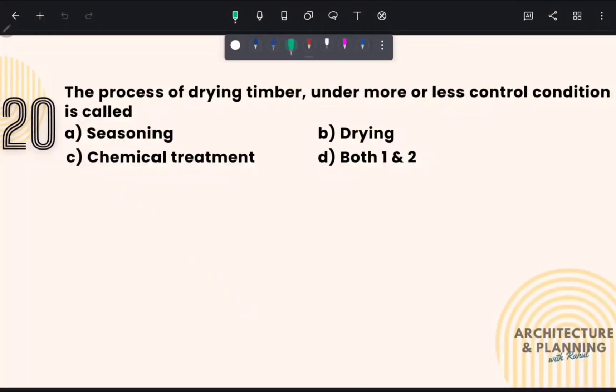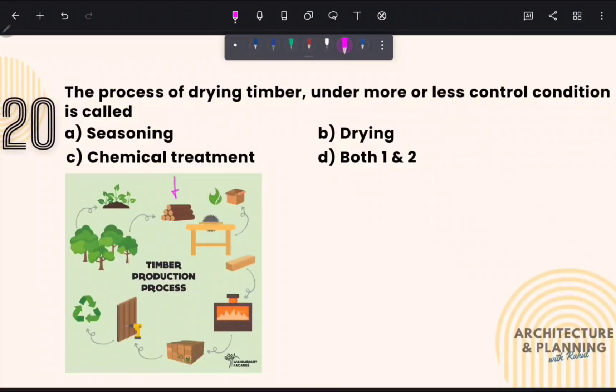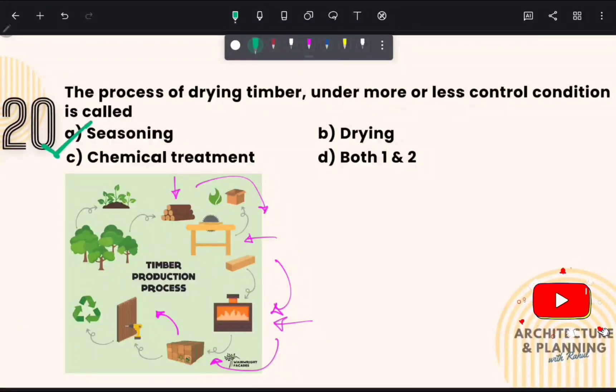The process of drying timber under more or less controlled conditions is called: There are several stages in manufacturing timber, starting from cutting the tree, transporting to sawmills where it is cut into specific sizes, then comes the process of seasoning where timber is kept at a specific temperature, and then it goes to workshops to make various furniture. Drying timber in a controlled temperature is known as seasoning. Therefore, the correct answer is option number A — seasoning.